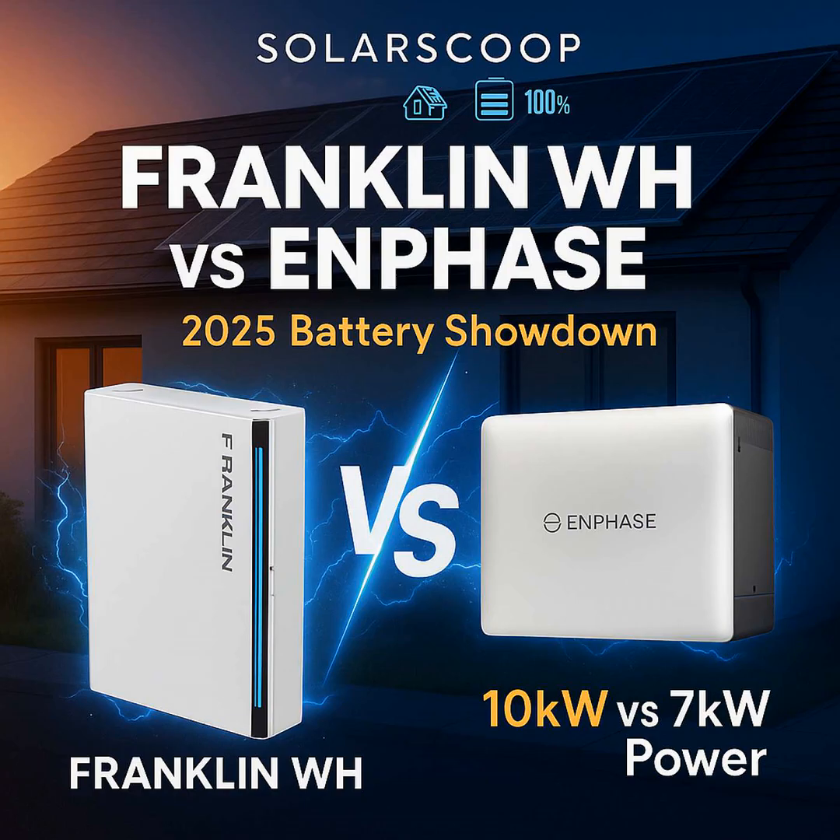Round five: safety and installation flexibility. Good news — both use lithium iron phosphate LFP chemistry, the gold standard for home batteries: super safe and long-lasting. On installation, Franklin seems to have a bit of an edge for tougher conditions. The A-Power 2 is rated for a wider temperature range, like minus 4 Fahrenheit up to 131°F, uses natural cooling, and emphasizes weatherproofing for outdoor installation. The Enphase 10C is designed more for indoor or covered outdoor spots like a garage or protected patio. It has excellent thermal management, but perhaps not quite the same extreme outdoor rating as the Franklin.